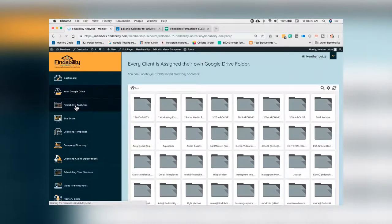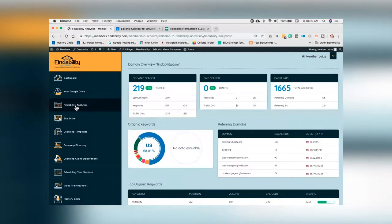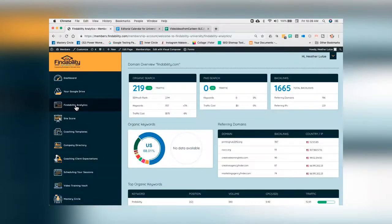The next one's a findability analytics dashboard — something I'm super excited about. It will show you all of the data that's happening currently for your own website: how you rank, your website health, and any other tools and tips that maybe we can use right away. You'll see that right on the tab called findability analytics.